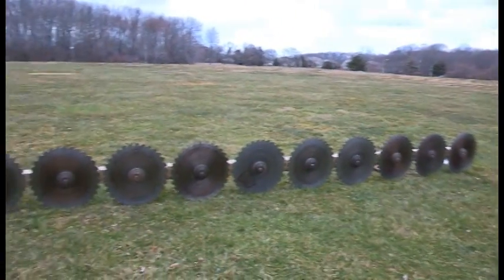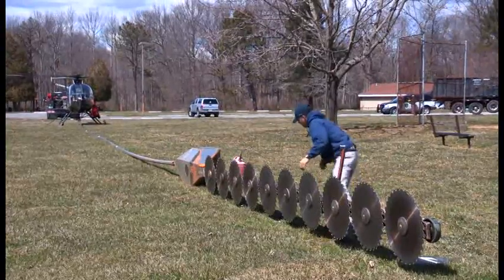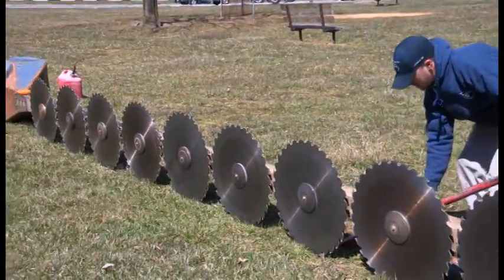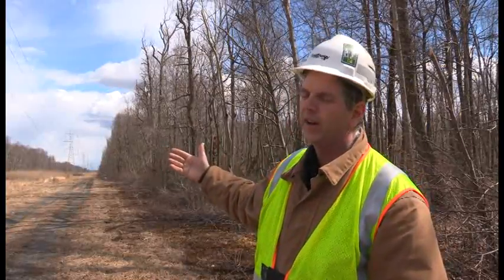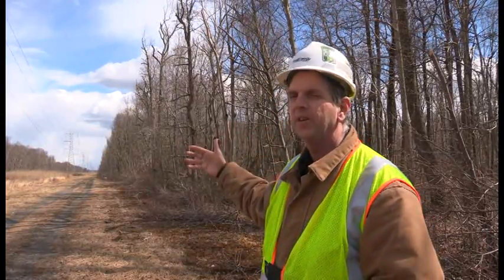My name is Scott Wears. I'm with the Transmission Vegetation Management, the Regional Supervisor for MedEd and JCPenell. What we've demonstrated today is the use of an aerial saw. It allows us to manage trees and branches that encroach into the right-of-way. As part of the FERC and NERC regulations, for all rated conditions, this is what we have to do.